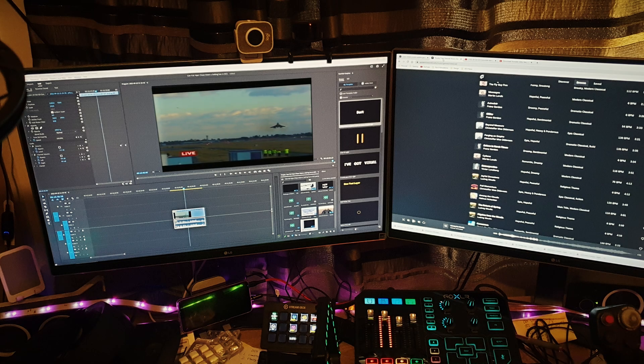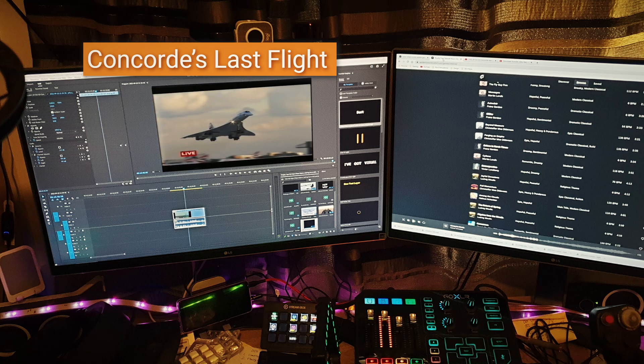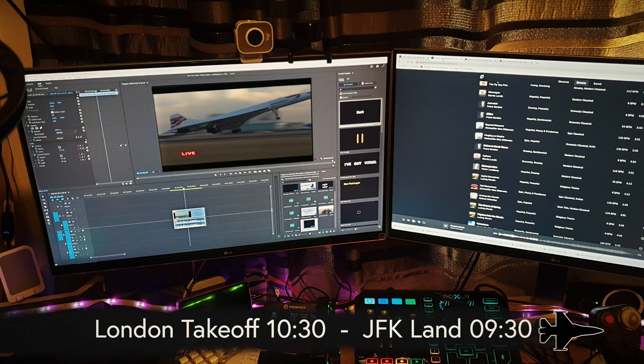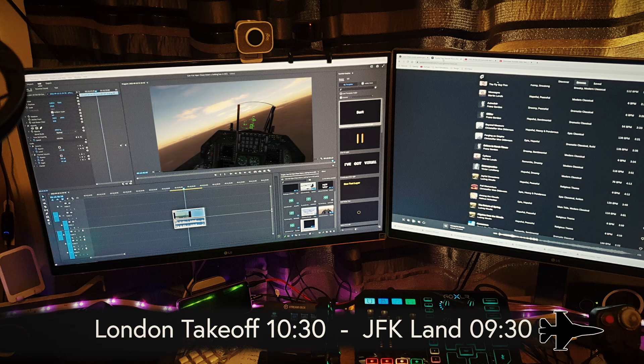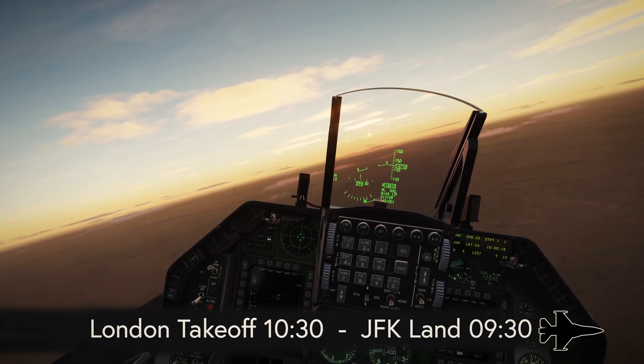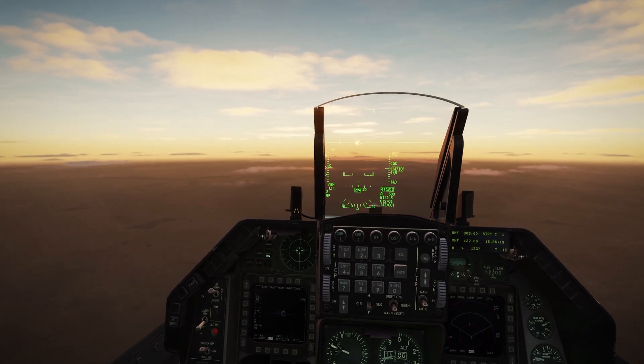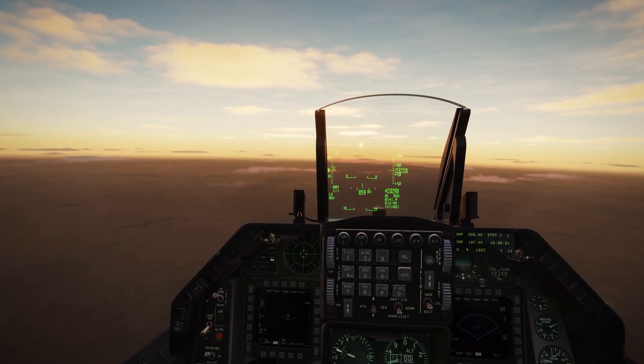Enough reminiscing of days gone by, but of course Concorde was famous for being able to land before it took off. Now here in the F-16 let's see if we can at least catch the sun. If we put our flight path marker on it, we can see it's more or less level with the horizon.